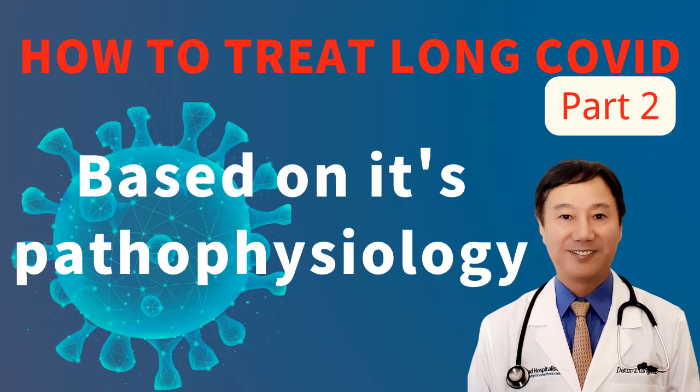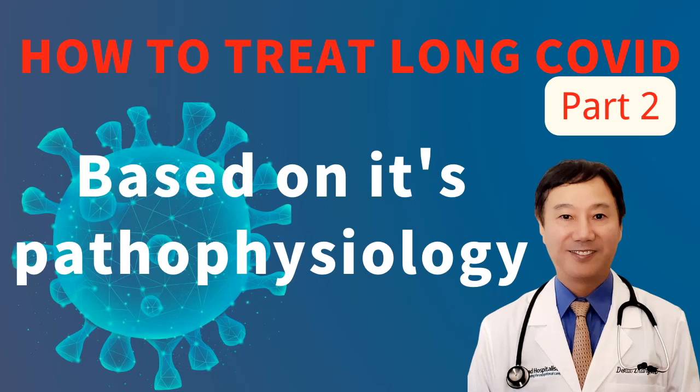First, we explore the possibility of reducing the virus at the infection stage and if that can help with the later complication of long COVID. Currently there are no results from literature search. However, there are two pending clinical trials which might be available in a few months to a year.